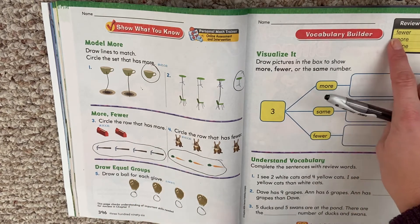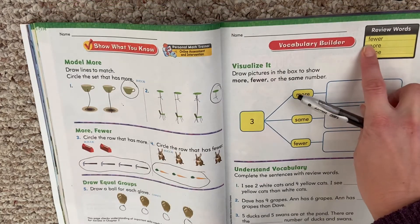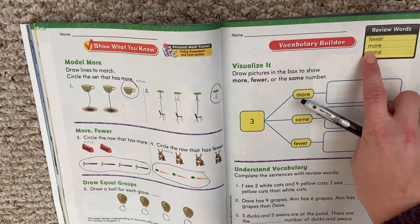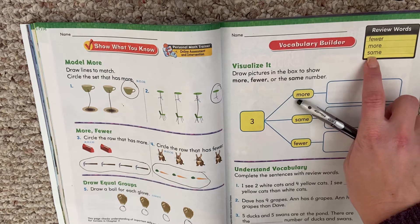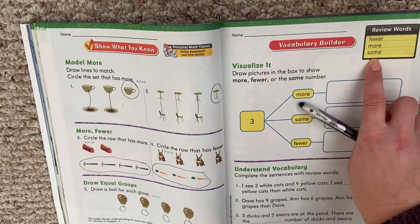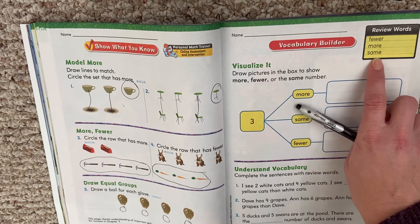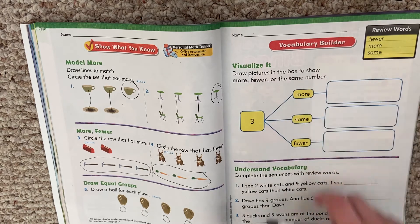All right, review words. Fewer — so fewer means less. More — that means a bigger number. If you have more of something, you have a bigger number of something. And same — same also means equal. Somebody has the same amount, that means they have an equal amount. So four and four, two and two — equal or same.